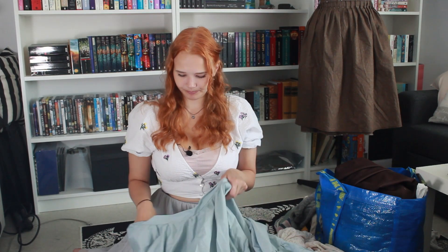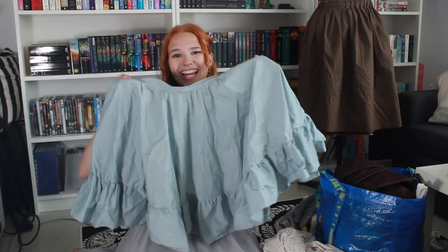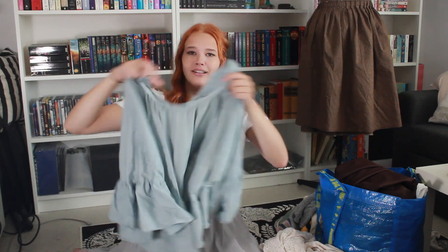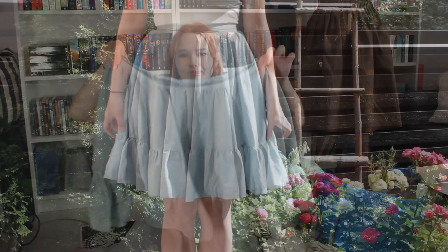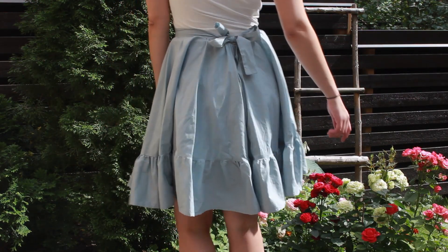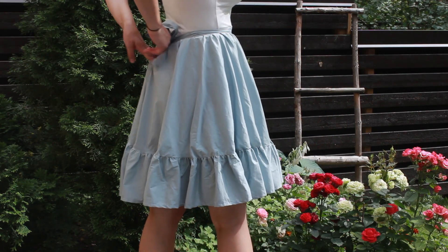This is a fairly new one that I made and it's waiting to be washed so it's super wrinkly. It's just a nice blue — why are all the skirts I make blue? It's just a circle skirt with a piece of fabric sewn here and ruffled. It has a tie in the back so it stays on, and it has a pocket in the back as well.